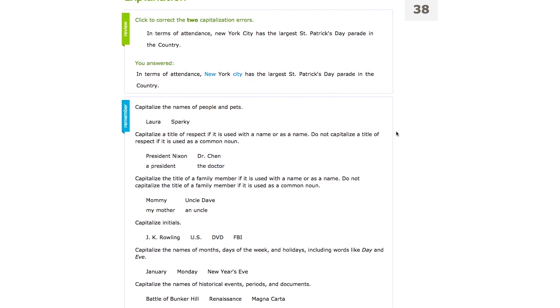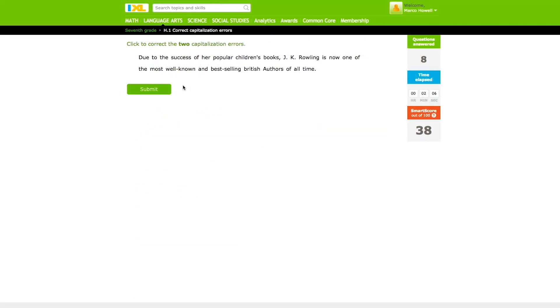It really gave full sentences and told me what to do. It really helped me get better in capitalization.